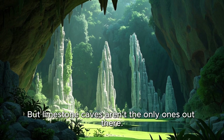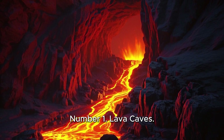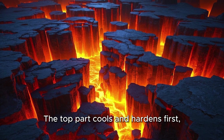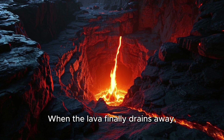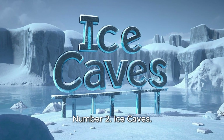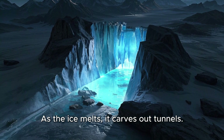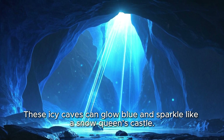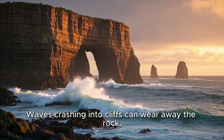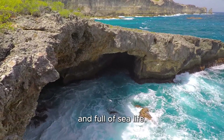But limestone caves aren't the only ones out there. There are other types of caves too, and they're just as awesome. Number 1: Lava Caves. When a volcano erupts, lava flows down like a river. The top part cools and hardens first, while the hot lava keeps flowing underneath. When the lava finally drains away, it leaves behind a lava tube — that's a cave made from lava. Number 2: Ice Caves. Some caves form inside glaciers. As the ice melts, it carves out tunnels. These icy caves can glow blue and sparkle like a snow queen's castle. Number 3: Sea Caves. Waves crashing into cliffs can wear away the rock, carving caves right into the side of the land. These are called sea caves — they're salty, splashy, and full of sea life.